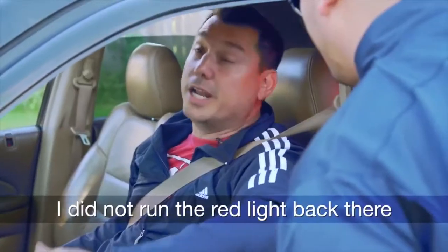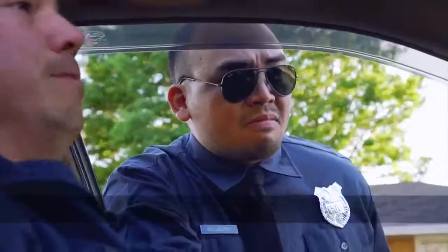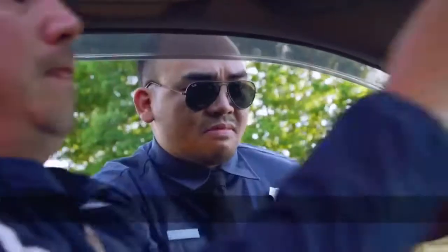You ran that red light back there. I did not run the red light back there. Take a look.